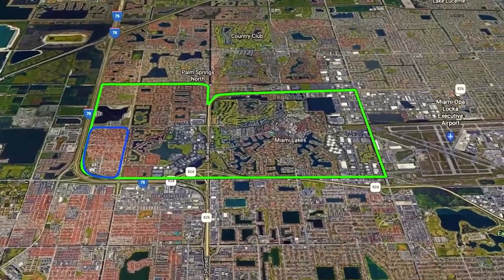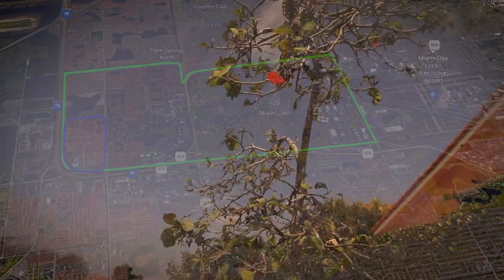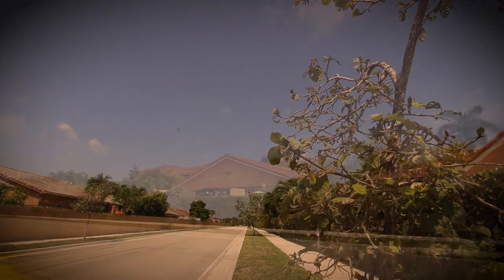Currently we are working within the Westlake community on phase 5 of our reforestation project, where we'll be installing an additional 183 shade trees.